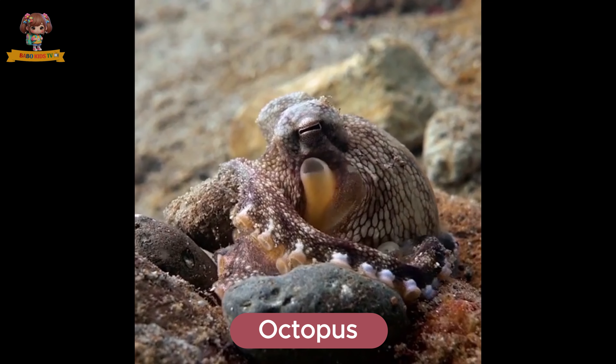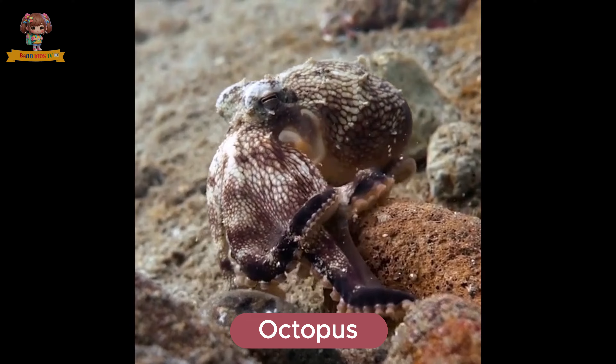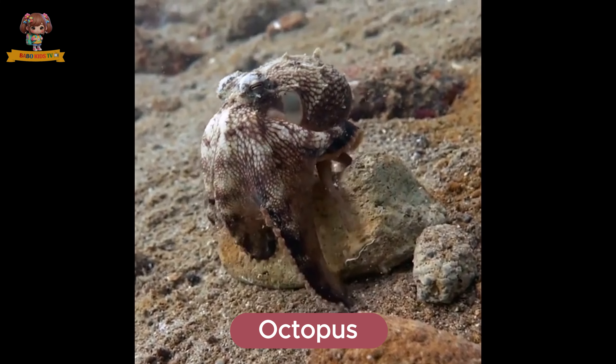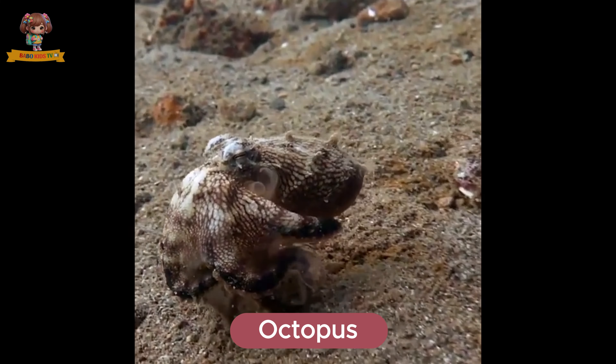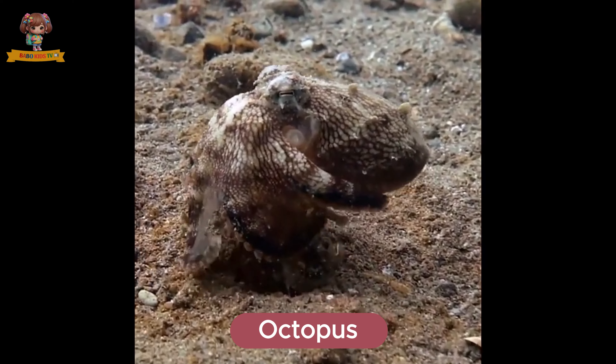Here's an octopus. Octopuses are intelligent sea creatures with eight arms and a soft body. They live in coral reefs and ocean floors. Octopuses eat crabs, fish, and mollusks.